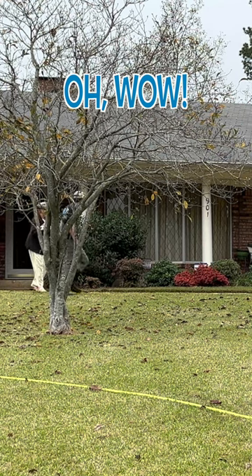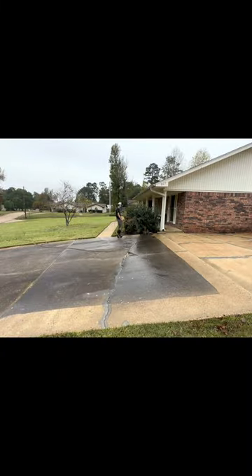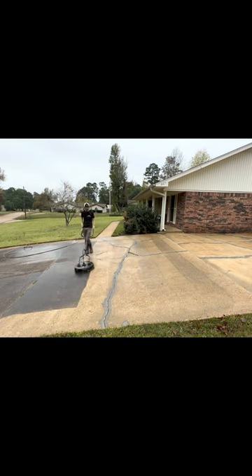Oh wow! How's it look? Boy, it looks fantastic! Hey everyone, this is Spencer with SP Pressure Washing and this elderly homeowner was absolutely floored by the look of her driveway after I cleaned it off.